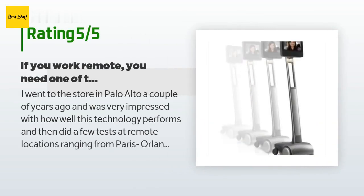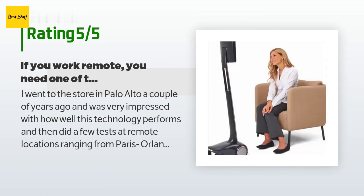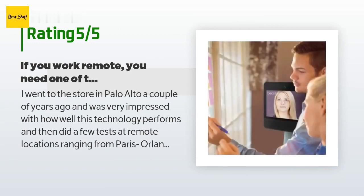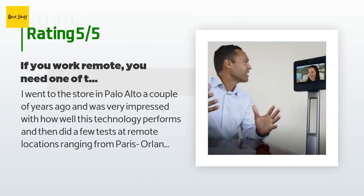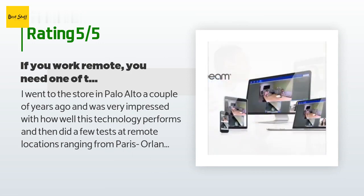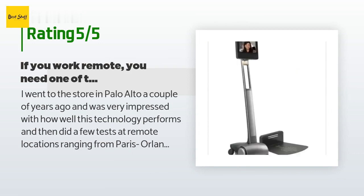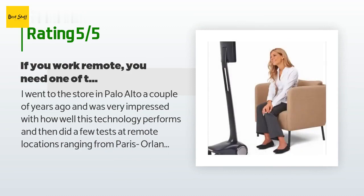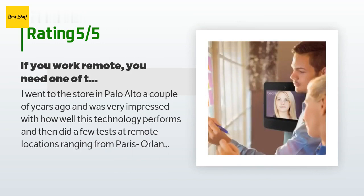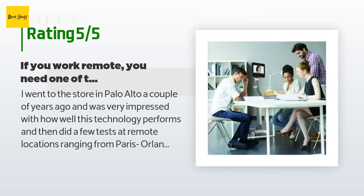A customer said: I went to the store in Palo Alto a couple of years ago and was very impressed with how well this technology performs, and then did a few tests of remote locations ranging from Paris, Orlando, Milan, Iceland, and a few others. You need solid bandwidth on both ends. The software works really great — I have used it on a MacBook, iPad, and iPhone. This is about as close as you can get to holographic presence in another place. Very happy with the use of Google login that facilitates adding other team members.